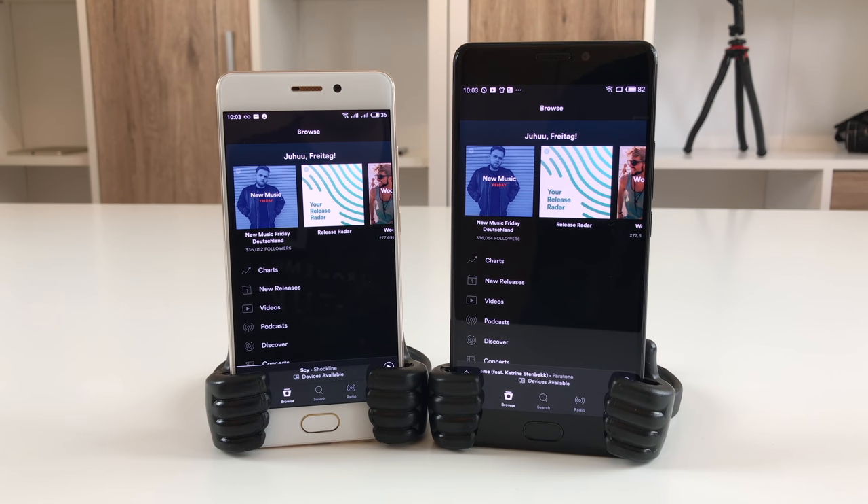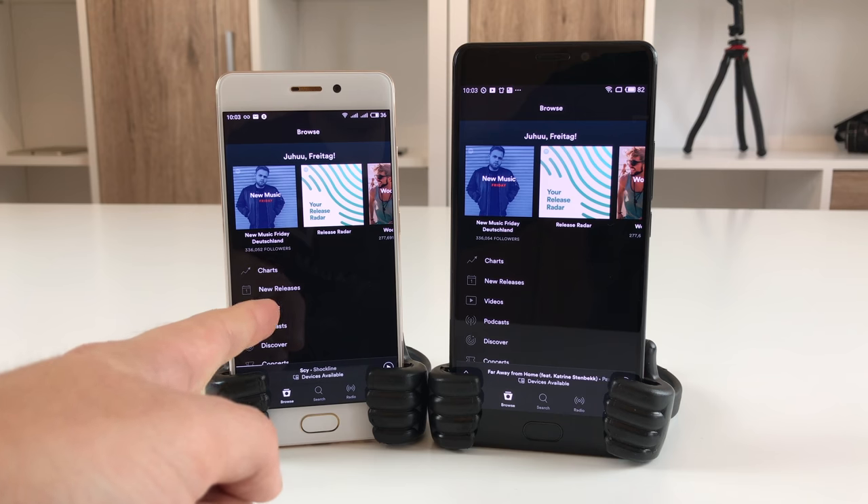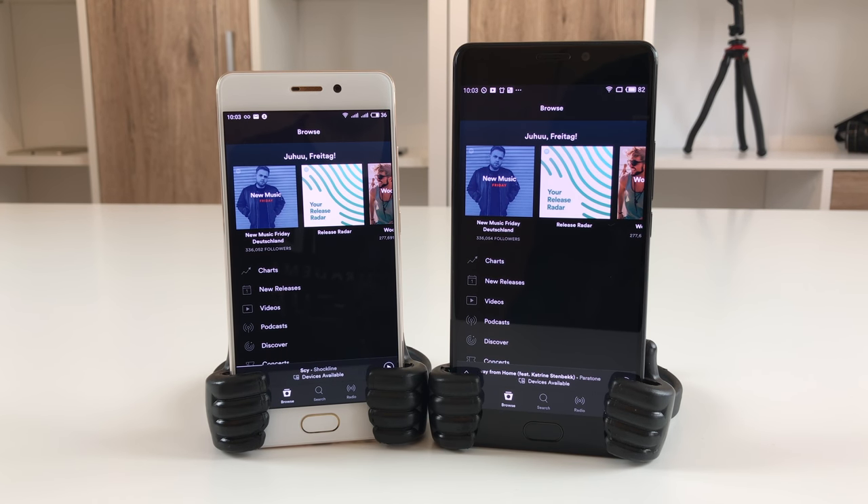The picture quality of both panels is very similar. The Meizu Pro 7 might look a little more cold than the Pro 7 Plus, but that's basically the only difference — color reproduction is great on both. Another difference is that the Pro 7 Plus has the brighter display, reaching up to 600 nits, which is really bright for an AMOLED screen. The Pro 7 is around 400 nits.